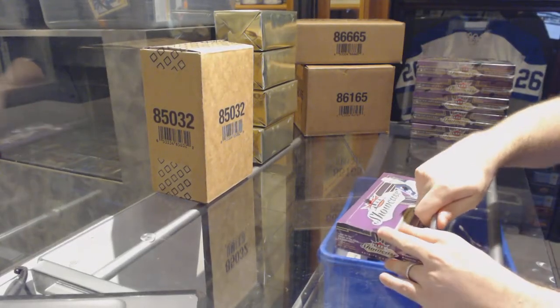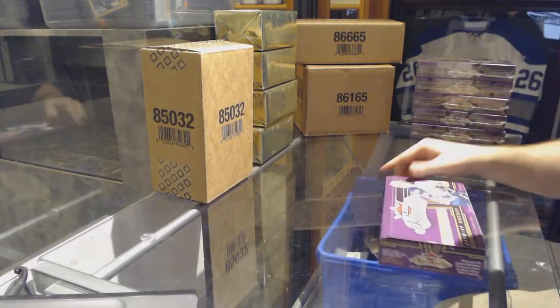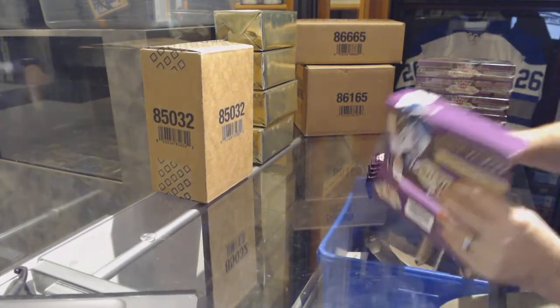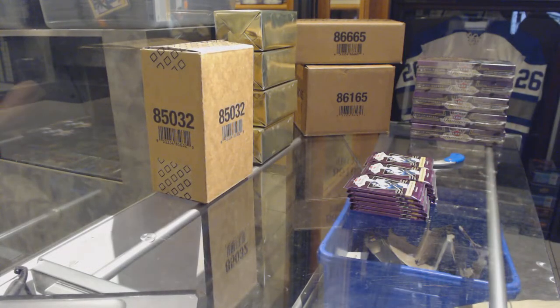Here we go, starting off CNC Break number 7091. We have the six bucks break of Showcase 16/17. Best of luck everybody.